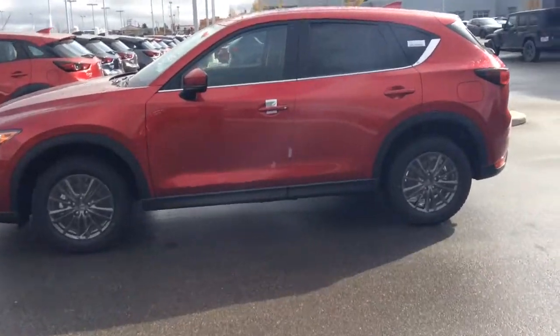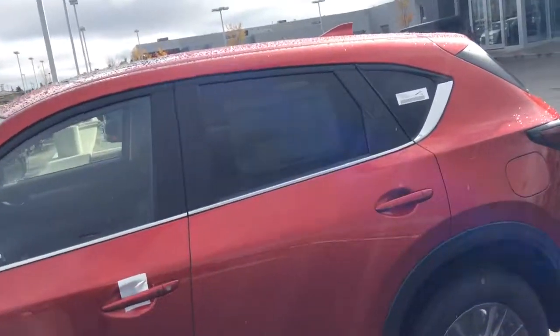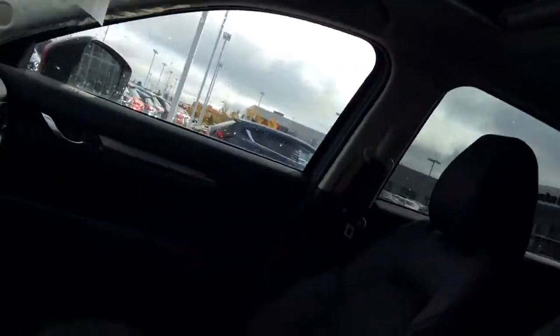As you can see, it has the beautiful sleek Mazda lines. Brand new to the lot here. Nice tinted windows in the back there, and a nice bright sunroof.